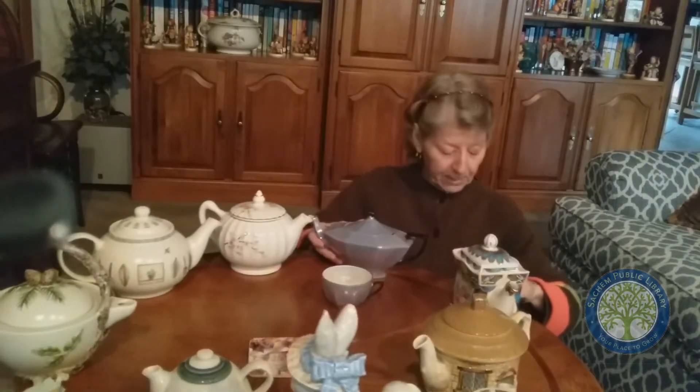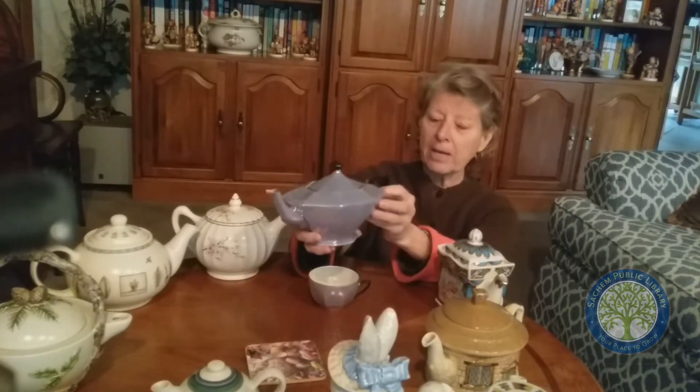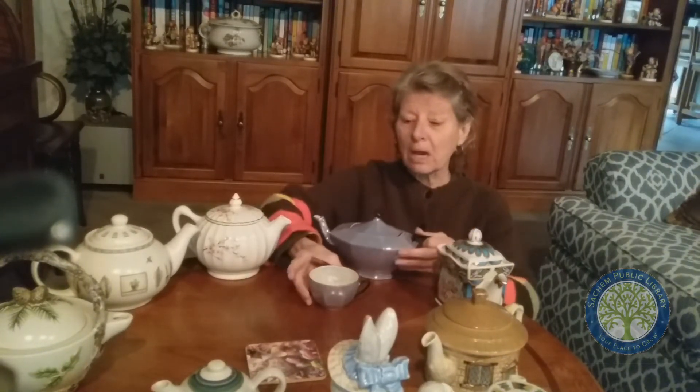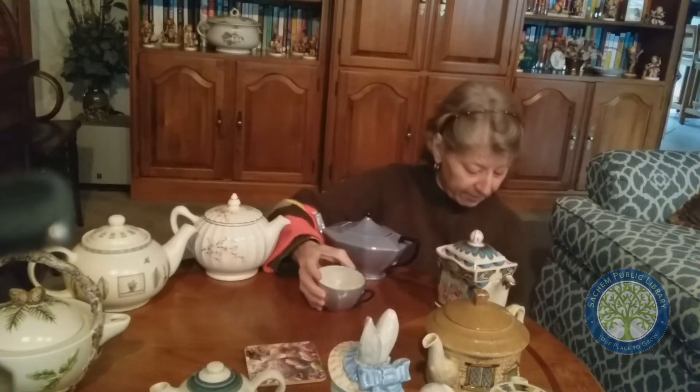This one here is from my aunt. She gave it to me years ago before she passed, and it is from Czechoslovakia. It's a really pretty, shiny little teapot, and it came with some tea cups. You can't really tell, but it shimmers inside — when you drink your tea in the cups, they shimmer. I really like that, I think it's pretty cool.